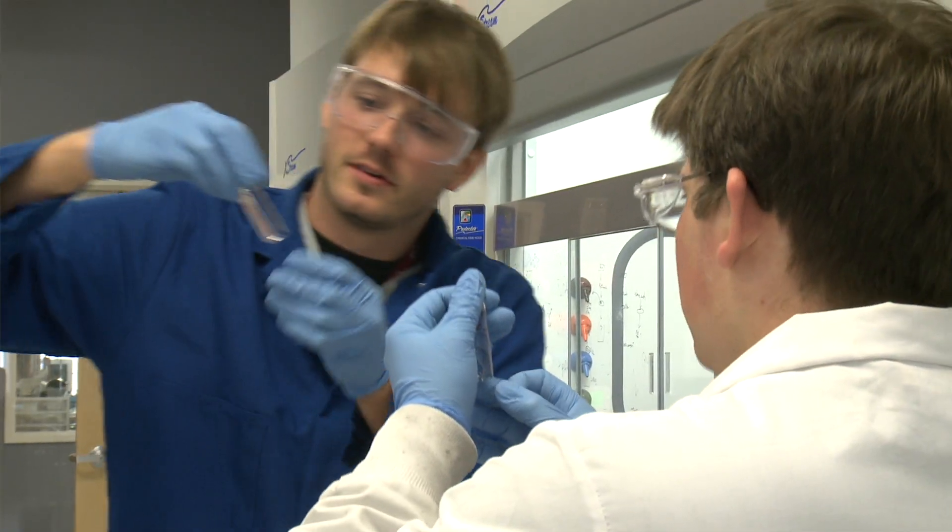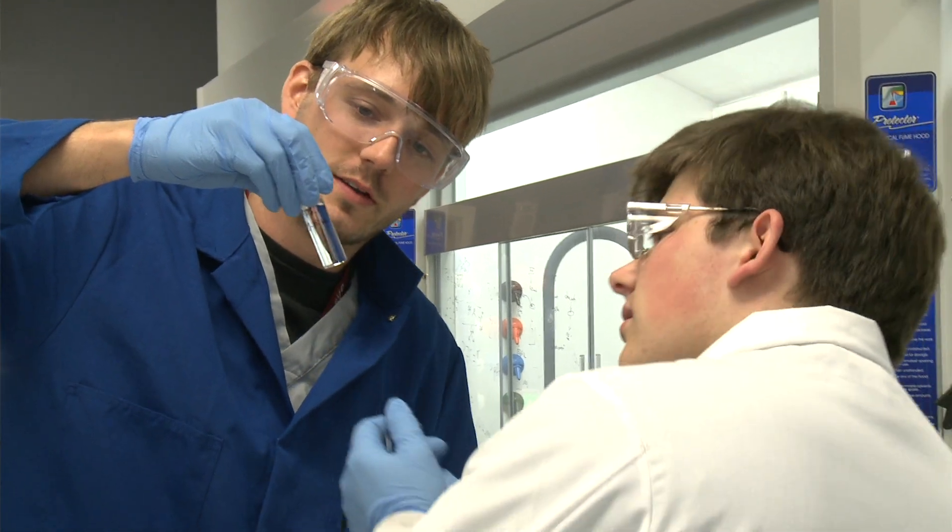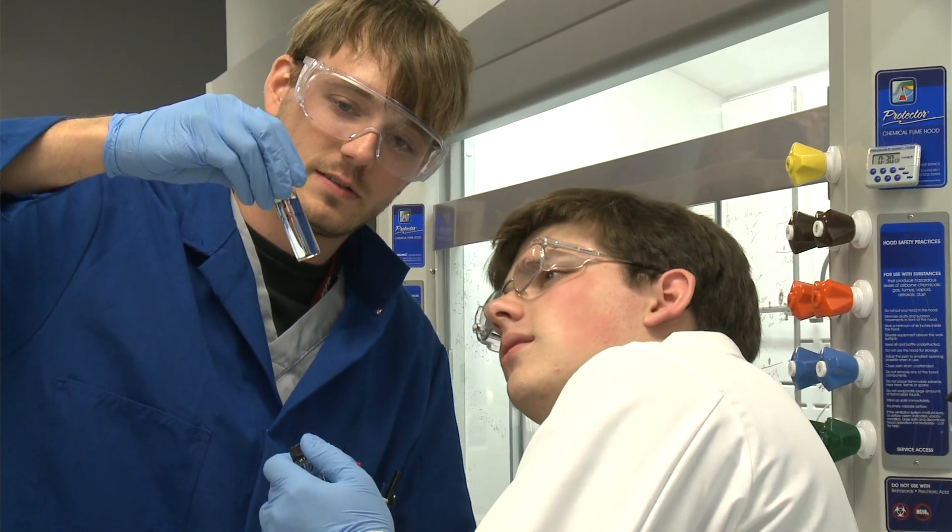We teach students how to solve problems, and that's something that kind of transcends the discipline. If you can pair those engineers up with a physician or a medical researcher, you can actually get some synergy that would actually help you solve some fundamental problems in healthcare.